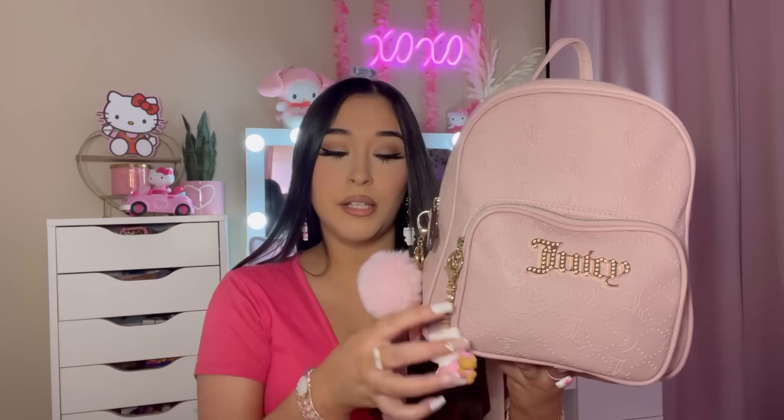I recently just bought this Juicy backpack from Burlington and I'll give you a close-up of it. I'm not sure how to describe the color. It's like a pink mauve — more on that side, which I think is really pretty. Here is a close-up of the detailing of it.